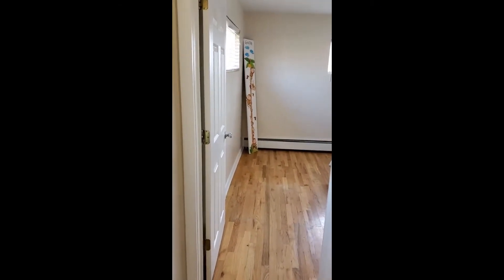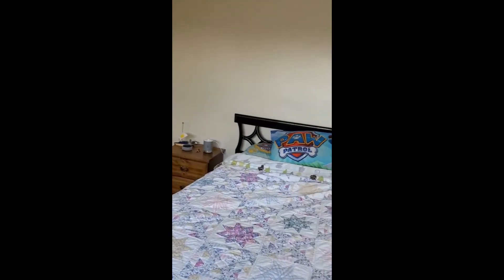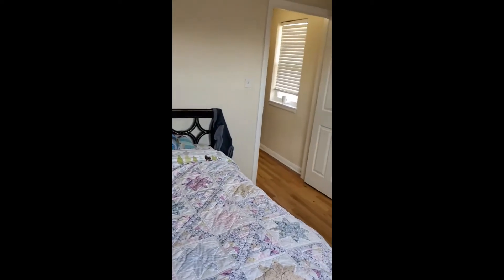From the top of the stairs we're going to go straight into a bedroom. Coming from the stairs into this large bedroom — these are large bedrooms. We've got a closet there, and the whole house has been equipped with new six panel doors.